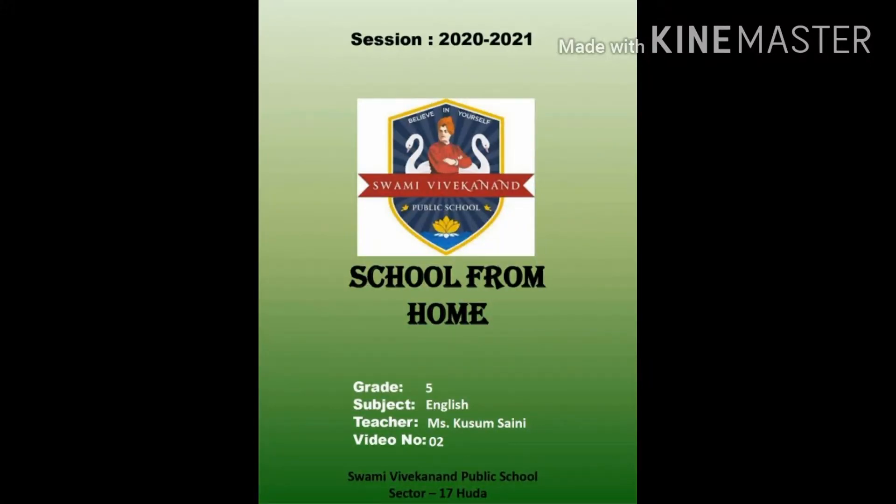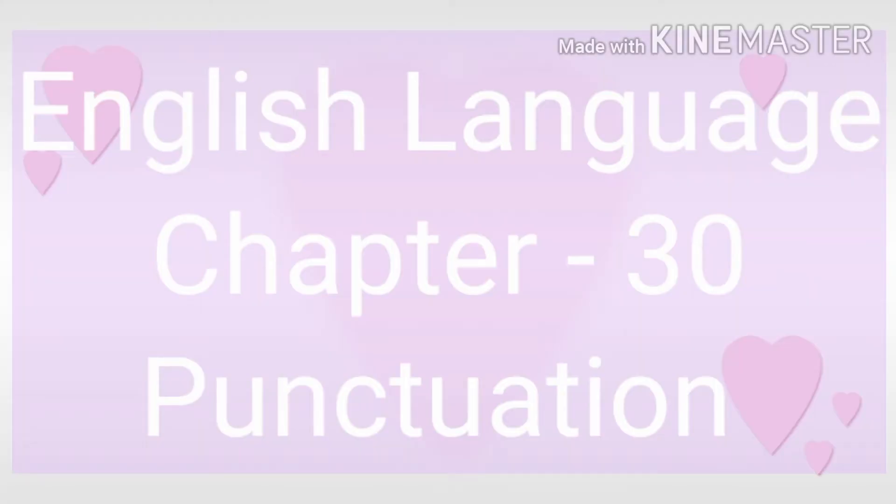Hello students, how are you? Welcome back. Yesterday we were doing chapter number 30, punctuation. In this chapter we have learned what punctuation is and why there is a need for punctuation.